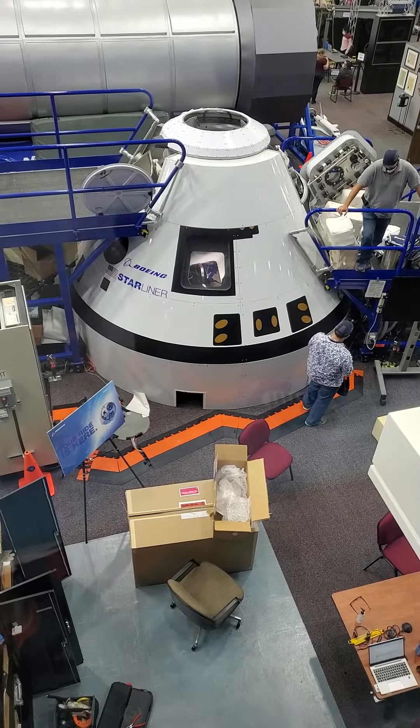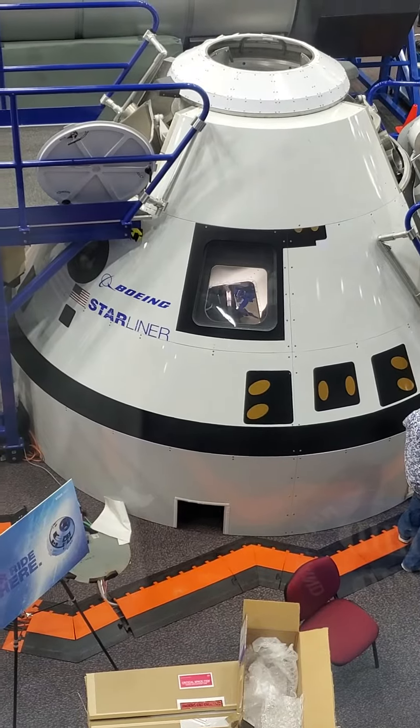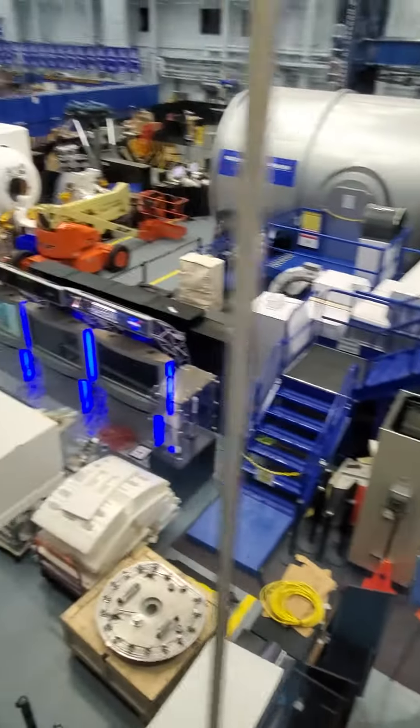Each of these went through vigorous testing here at Johnson Space Center to determine which one would receive the contract for the 2024 mission back to the moon.